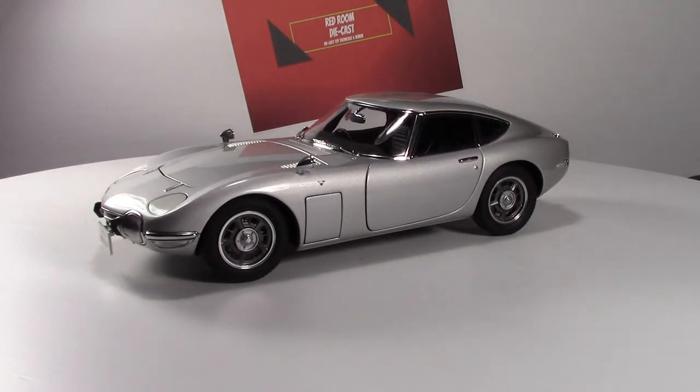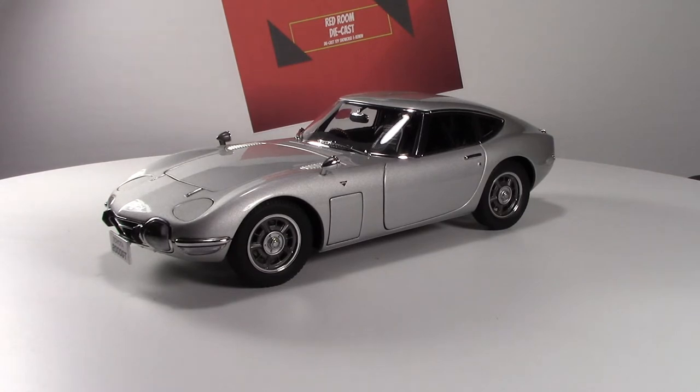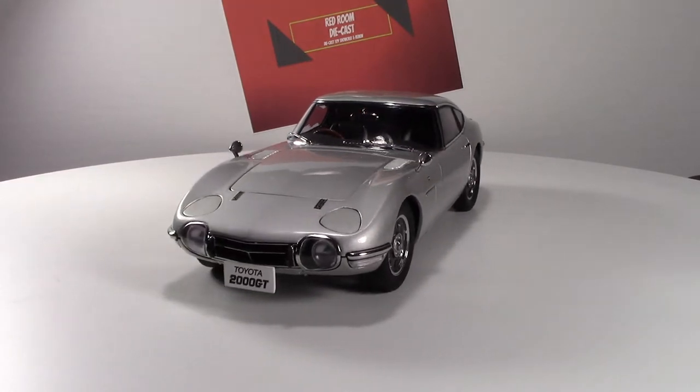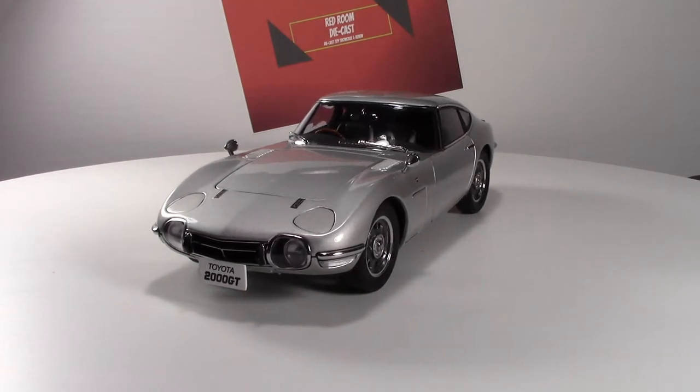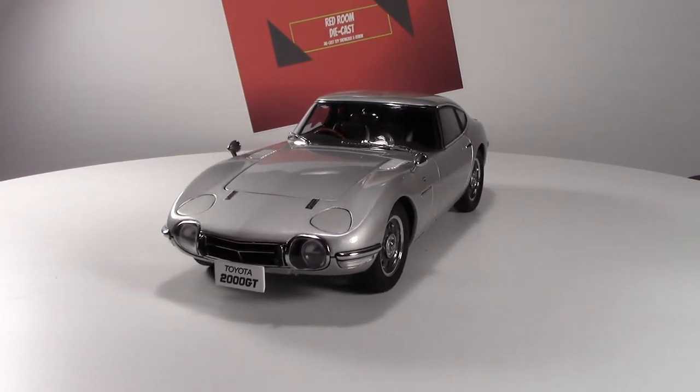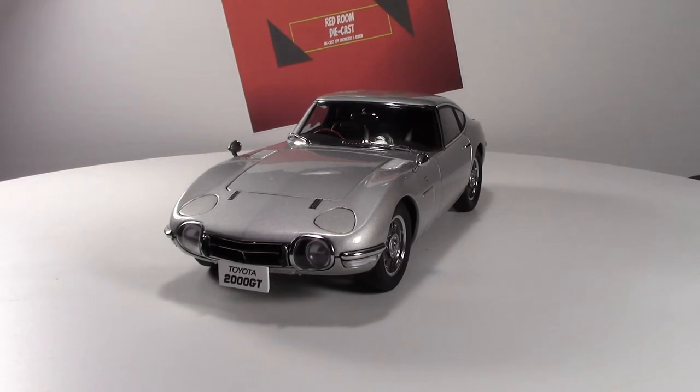This car was a limited production, front-engine rear-drive two-seater done in collaboration with Yamaha. At the Tokyo Motor Show in 1965 was when it made its first appearance, and then the 2000 GT was manufactured under contract by Yamaha between 1967 and 1970 in Japan. It was exclusive to Toyota's Japanese retail sales channels. You could tell that when they made this car they really thought further ahead.